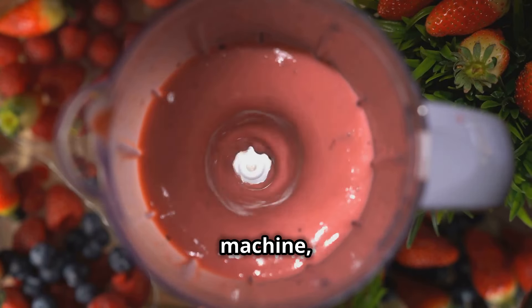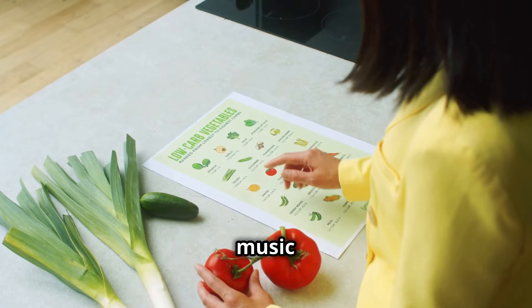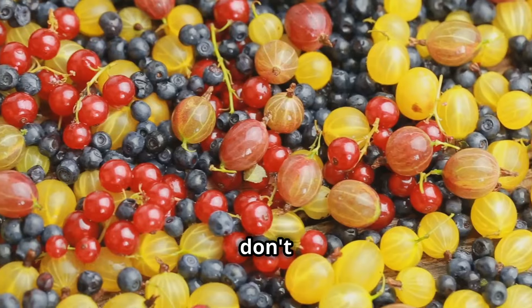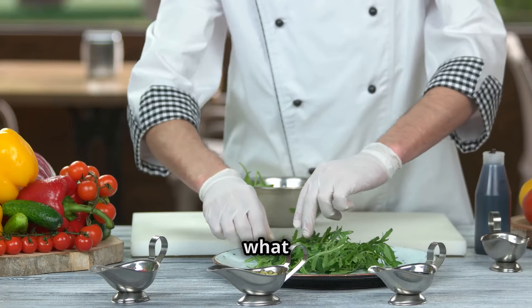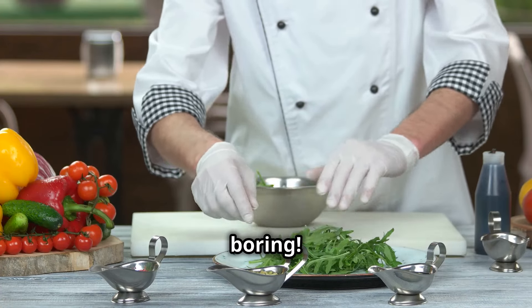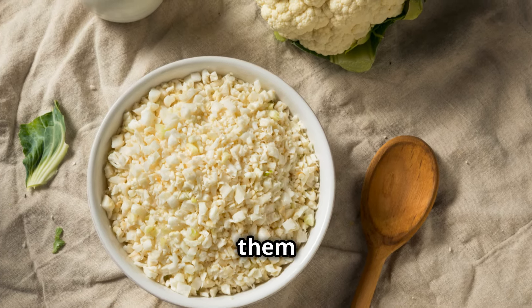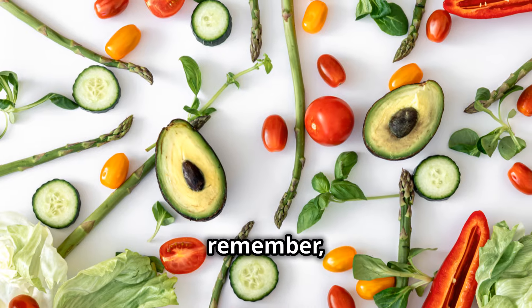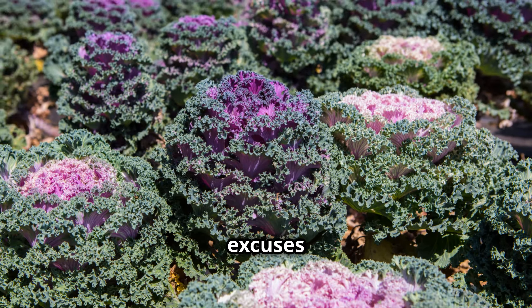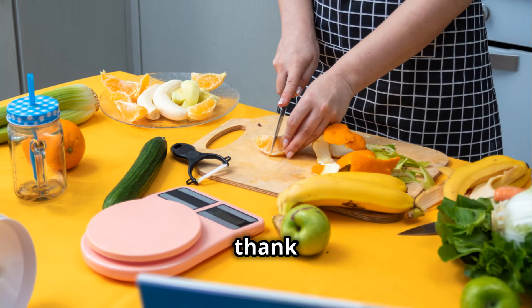Think of it like a well-oiled machine running smoothly without any breakdowns. Leafy greens are also low in carbohydrates, which is music to the ears of anyone watching their sugar intake. They're bursting with nutrients like vitamins A, C, and K, all essential for a fighting fit body. You can sauté them with garlic and olive oil for a simple side dish, toss them into your morning omelet for a nutritional punch, or blend them into a smoothie. Just remember, fresh is best — vibrant, crisp greens that scream freshness.